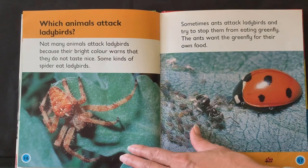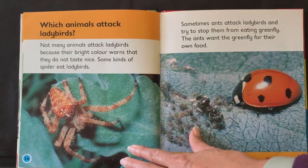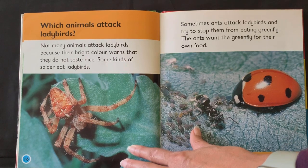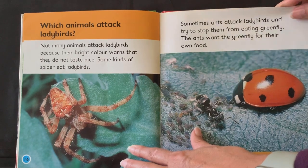Which animals attack ladybirds? Not many animals attack ladybirds because their bright colour warns that they do not taste nice. Some kinds of spider eat ladybirds. Sometimes ants attack ladybirds and try to stop them from eating greenfly — the ants want the greenfly for their own food.